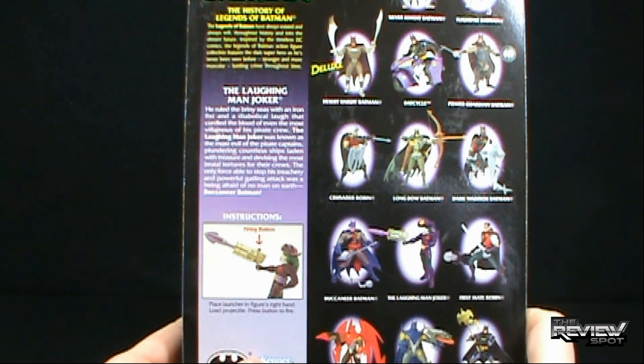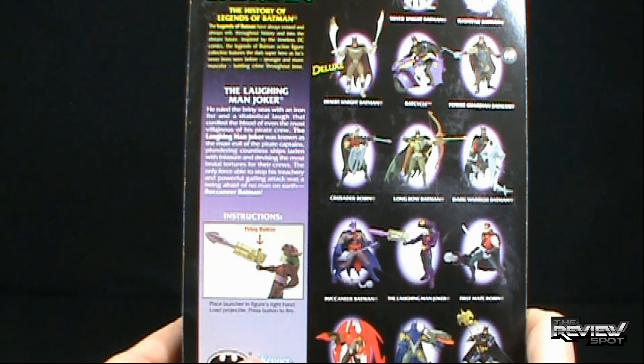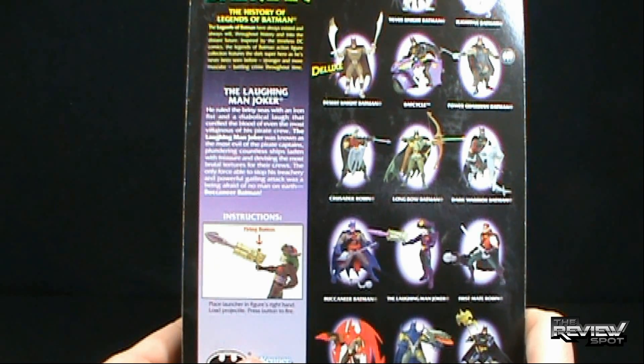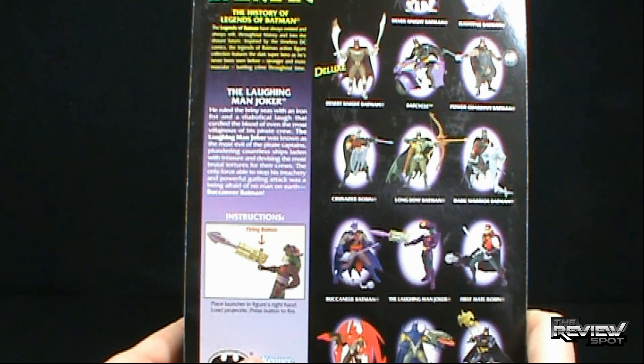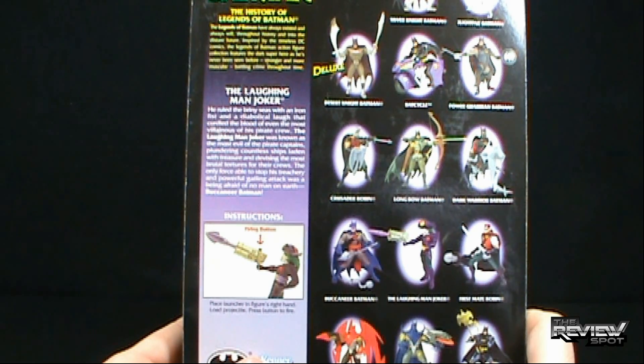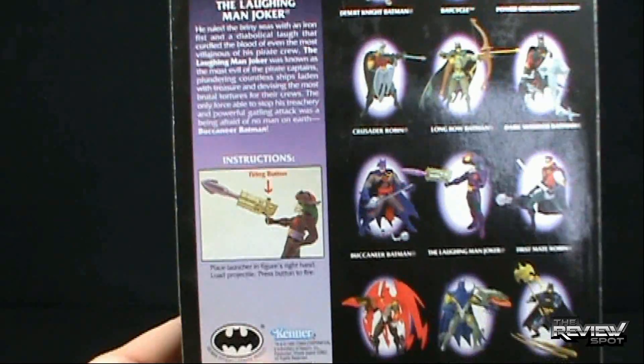As for the Laughing Man Joker, it says: he ruled the briny seas with an iron fist and a diabolical laugh that curdled the blood of even the most villainous of his pirate crew. The Laughing Man Joker was known as the most evil of pirate captains, plundering countless ships laden with treasure and devising the most brutal tortures for their crews. The only force able to stop this treachery and powerful Gatling attack was being afraid of no man on earth — Buccaneer Batman. That seems like a very awkward read-up.